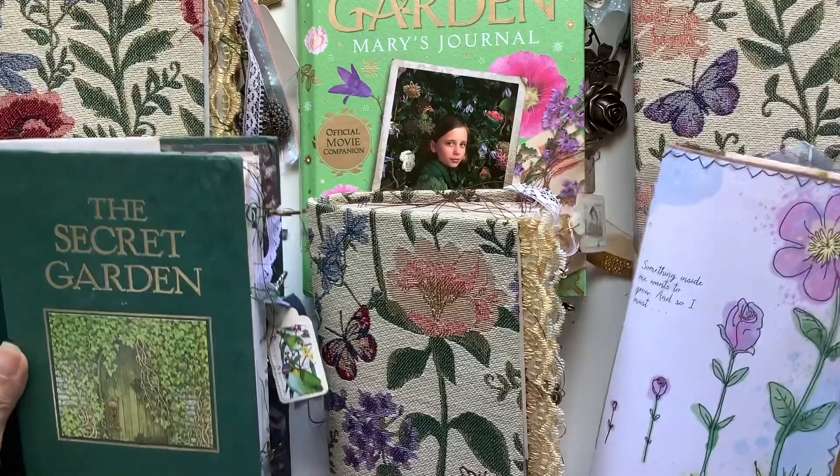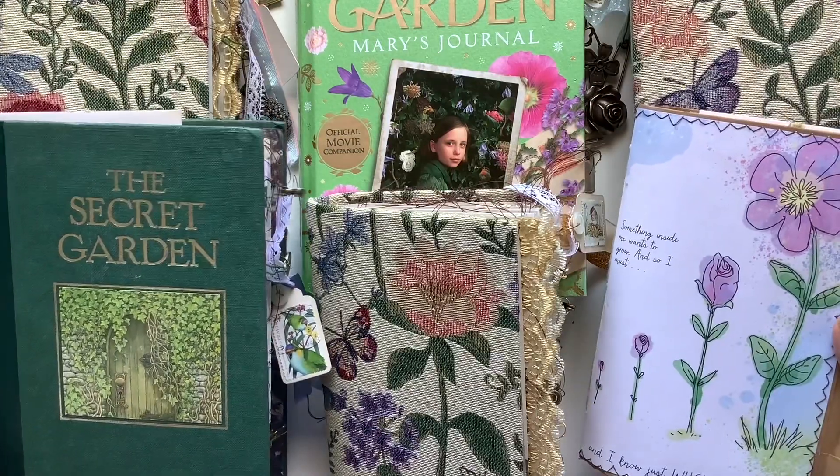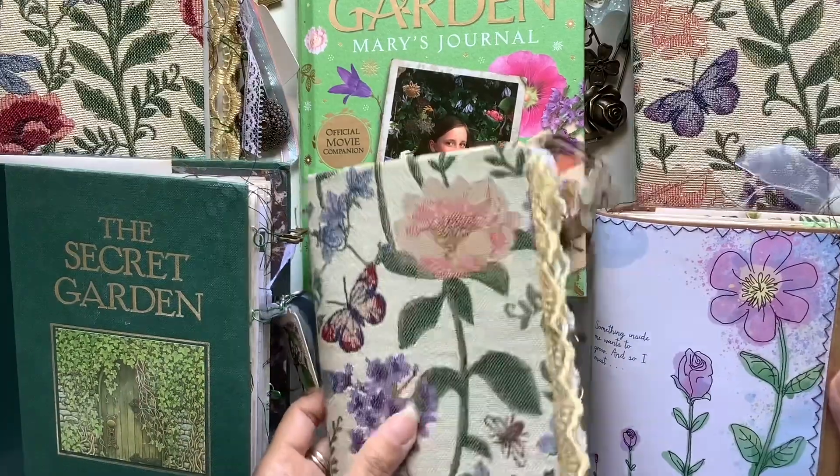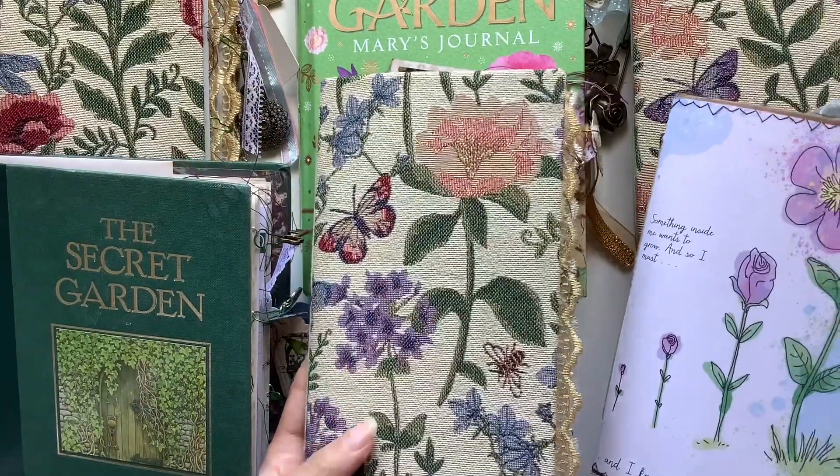Here is the Secret Garden Collection, all six of them. Three of them are now sold. The fabric covered journals are the only ones available now, so feel free to get in touch.